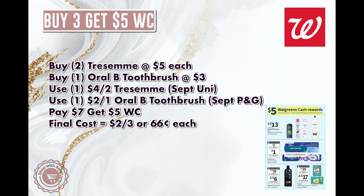Another option is to buy two Tresemme at $5 each and one Oral-B toothbrush, totaling $13. Use the $4 off two coupon from the September Unilever insert or a digital version, plus the $2 off Oral-B from the September P&G or digital. You'd pay $7 and get back $5 in Walgreens Cash, making them $2 for three items or 66 cents each. You can also use Walgreens Cash on any combination you come up with for the buy-three-get-$5-back deal.